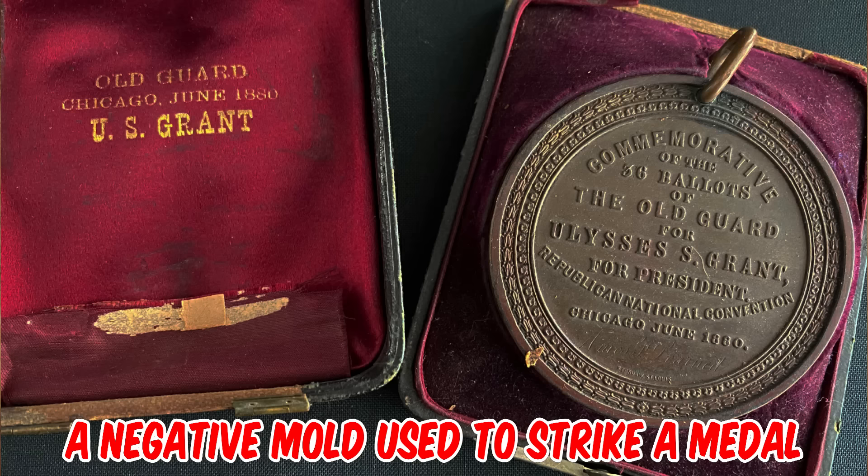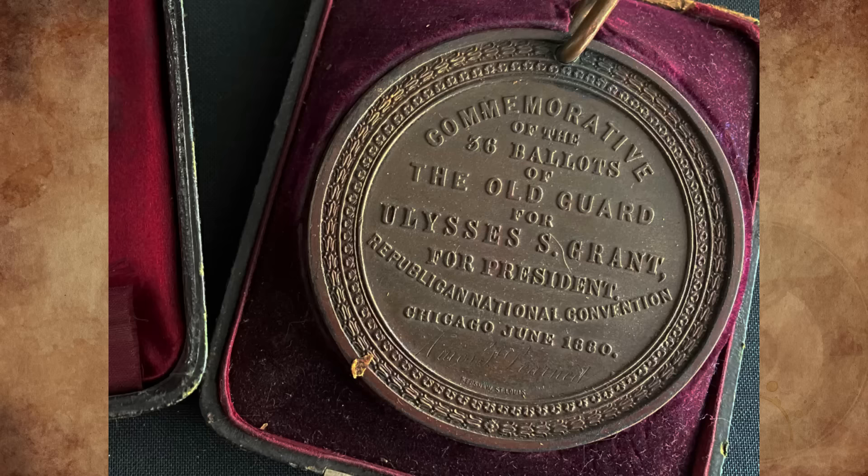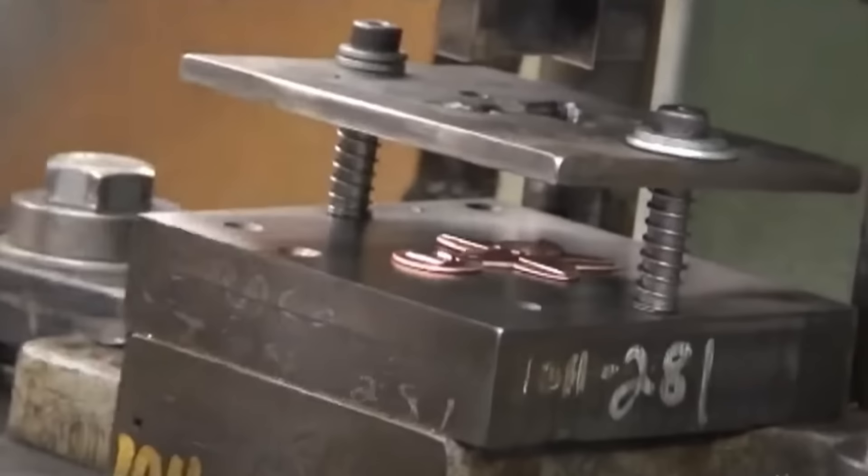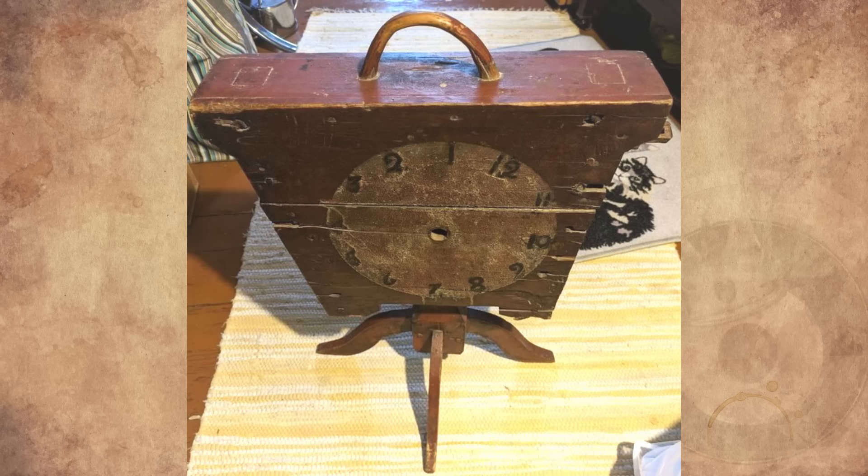It's a negative mold used to strike a medal. It looks strikingly similar to a medal given by Ulysses S. Grant to his supporters at the 1880 Republican Convention — that medal was also 2.75 inches. First they have to soften the brass by running it through a conveyor belt furnace, then it goes to the stamping press, then through the trimming process.